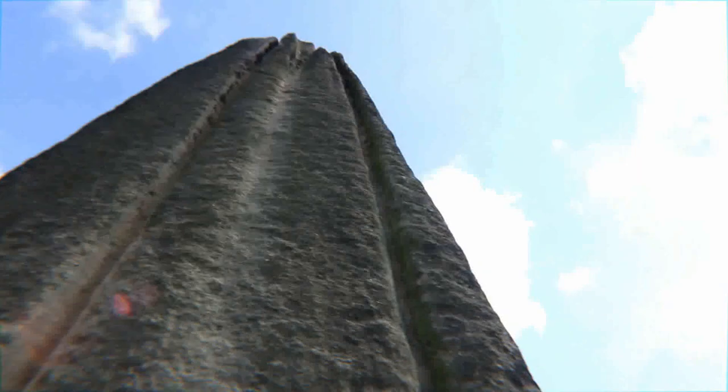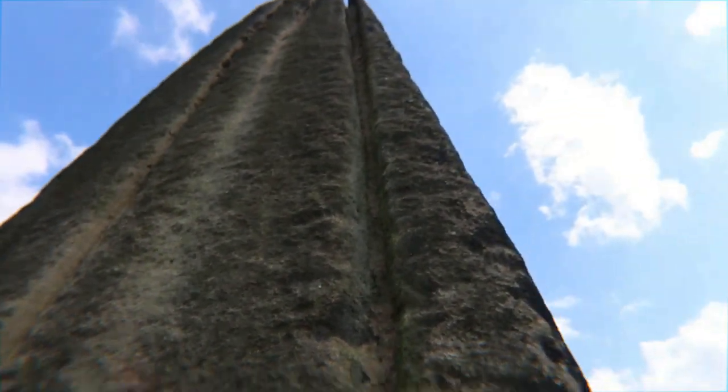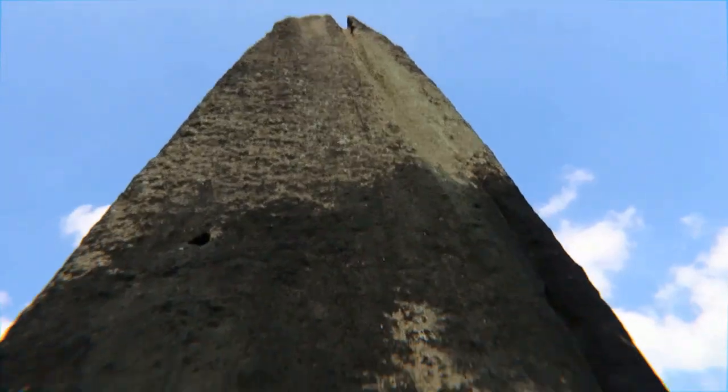It's very hard to imagine people thousands of years ago cutting this from the bedrock and transporting it — I think it's about seven miles. It's very hard to imagine transporting it even a few feet. Amazing achievement by prehistoric people.